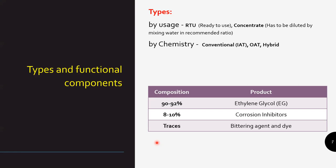We can also categorize coolant by chemistry: conventional IAT (inorganic acid technology), OAT (organic acid technology), and hybrid. I'll touch on this in a coming slide. Looking at composition as a concentrate — it will have 90 to 92% ethylene glycol, 8 to 10% corrosion inhibitor, and traces of bittering agent and dye.